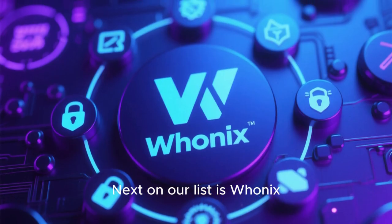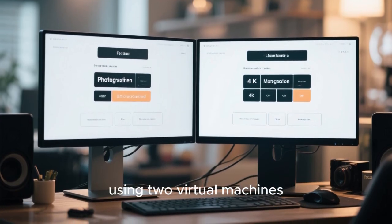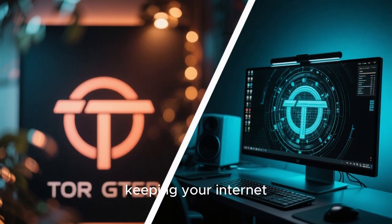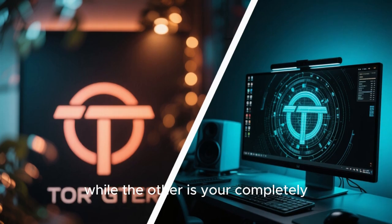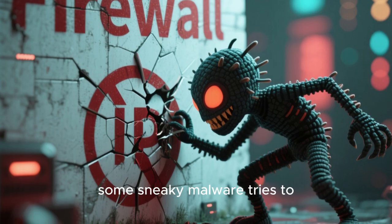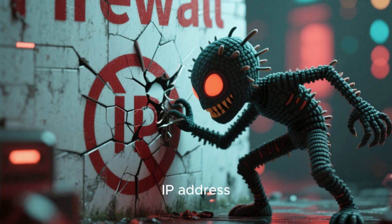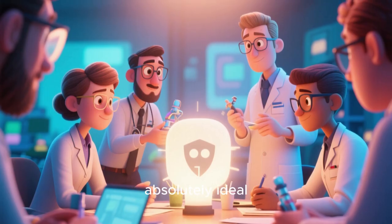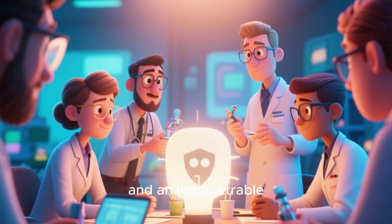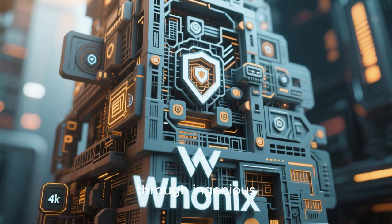Next on our list is Whonix, a true security powerhouse. Whonix operates with a brilliant design using two virtual machines working in tandem. One acts as your dedicated Tor gateway, keeping your internet connection anonymous, while the other is your completely isolated desktop environment. This means that even if some malware tries to escape your applications, it can't possibly reveal your real IP address. Whonix is ideal for researchers and privacy-conscious users who demand total separation and an impenetrable barrier between their system and the wider internet.